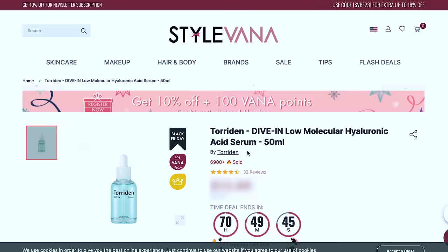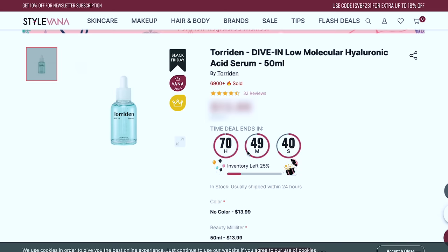Torridan is a brand with a bunch of hyaluronic acid products. This is the Dive-In Low Molecular Hyaluronic Acid Serum. When it comes to hyaluronic acid molecular weights, think of them like cookies — big cookies versus tiny chocolate chips. HA sounds like an acid but it doesn't exfoliate — it's made naturally by our bodies and found in synovial fluid and cartilage. When introduced to skin it holds onto water molecules and brings them deeper into the skin, as long as moisture is available.